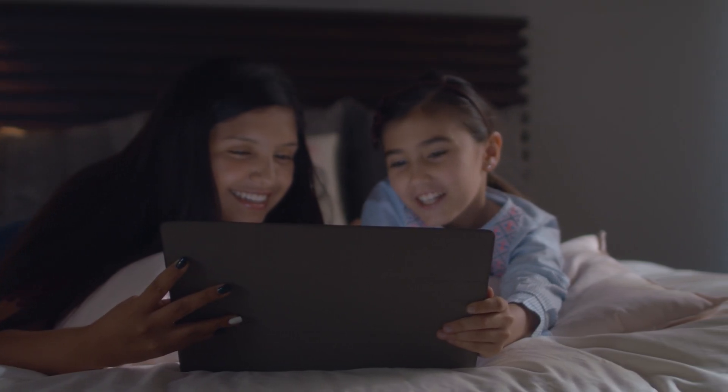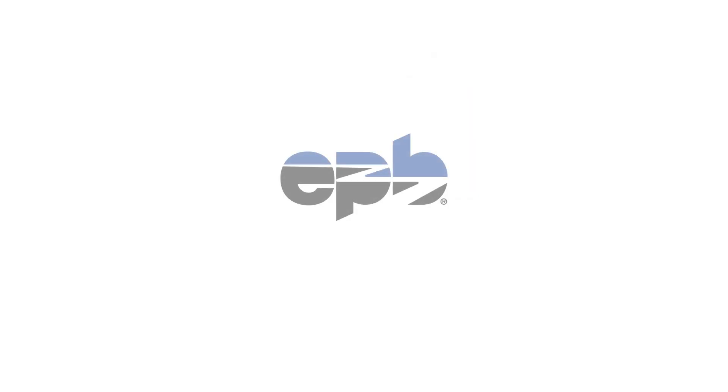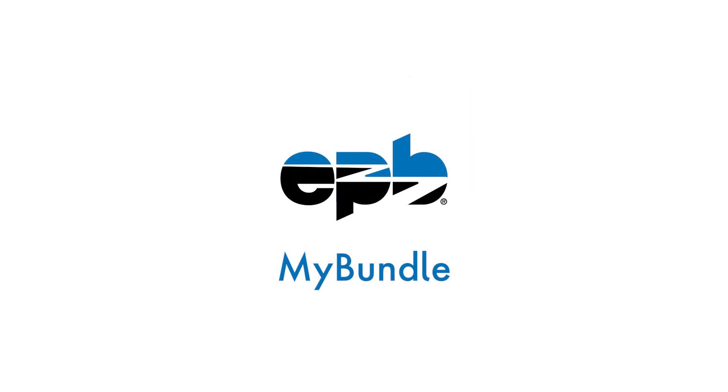The way we watch TV is changing, and with so many streaming options available, it's easy to get overwhelmed. That's why EPB created the My Bundle app, a web-based service that helps you take control of your TV content and find the best value, whether that includes EPB Phi TV or other streaming services.